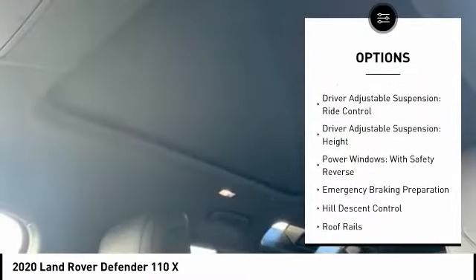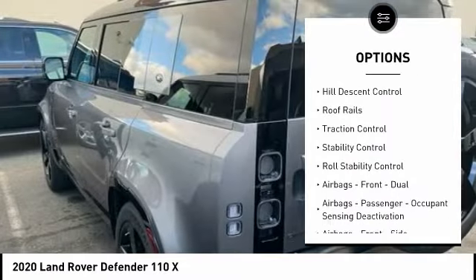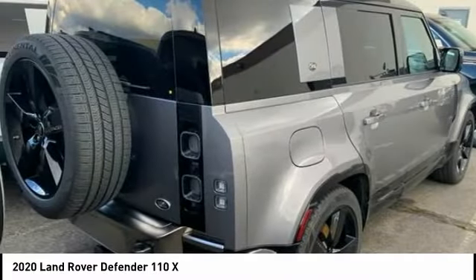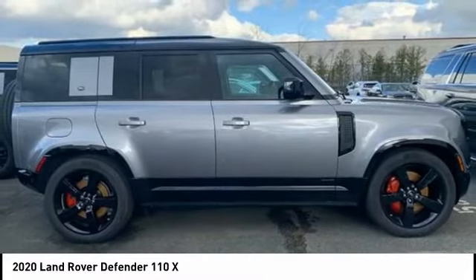Suspension control, electronic. Driver adjustable suspension, ride control. Driver adjustable suspension, height. Power windows with safety reverse. Emergency braking preparation. Hill descent control. Roof rails. Traction control. Stability control. Roll stability control.